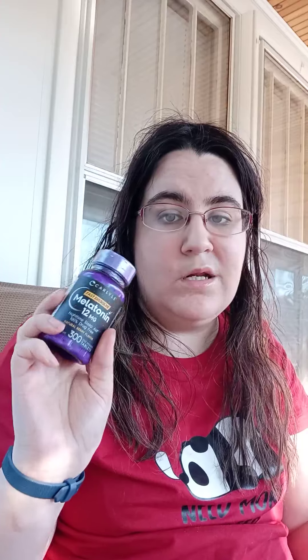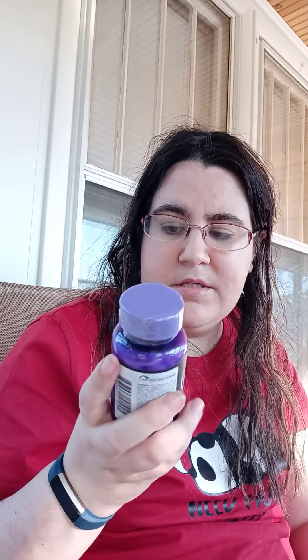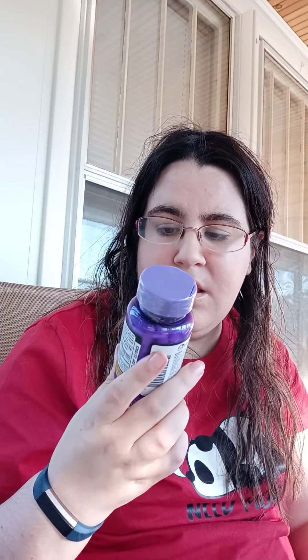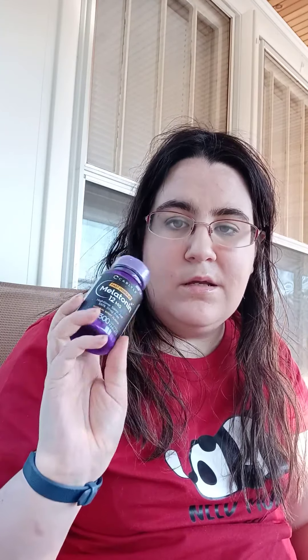I picked up more of my melatonin. This melatonin is the best I've tried so far. It's the Carlisle fast dissolve — 300 tablets for only about $14.99. It's berry flavored and it tastes really good.